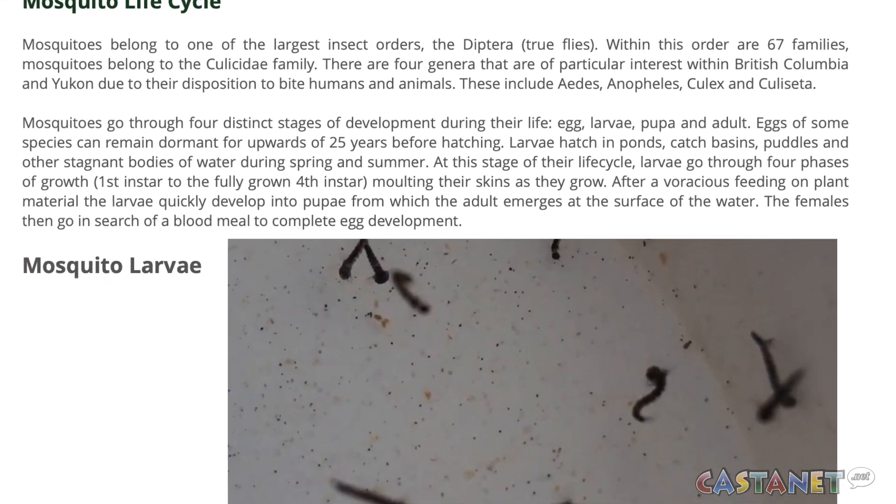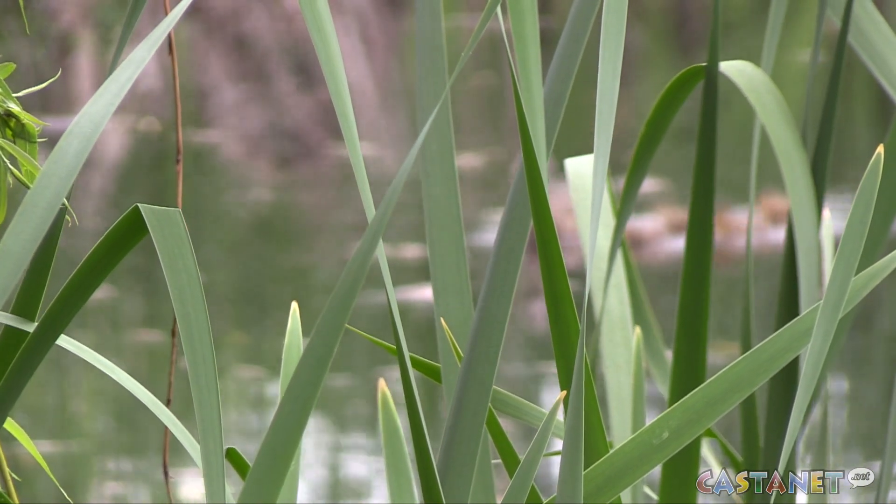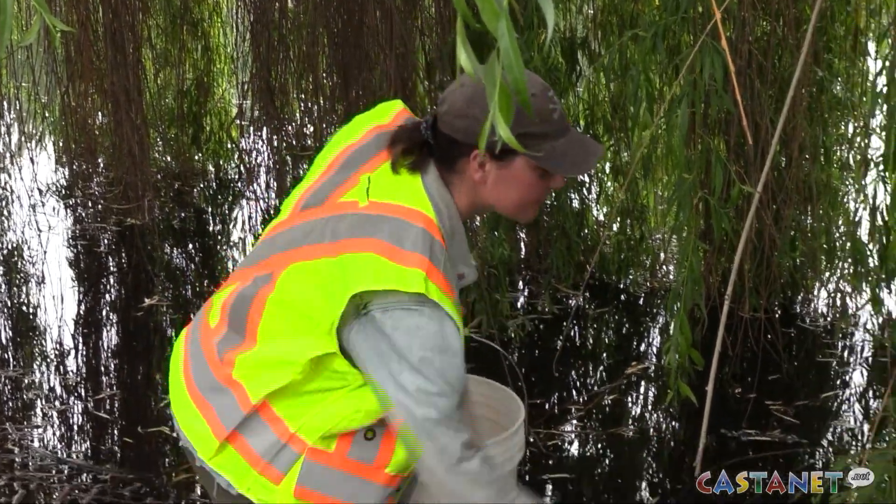The second phase is when we go around and we treat the roadside catch basins. You can imagine these catch basins hold water — there's no predators down there. There's water coming in off of irrigation, landscaping work, and natural rainfall. Leaf litter, grass clippings, all that type of thing makes for organic matter. So it's a perfect little breeding spot for mosquitoes.